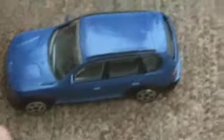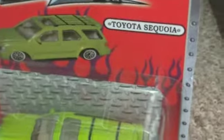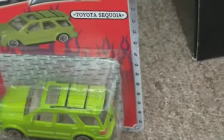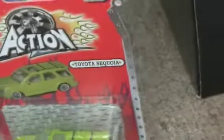They make a few models. They make this BMW X3, this taxi which is just a Ford Crown Victoria, a Toyota Sequoia, a Porsche Cayenne, BMW Z3 Roadster, and I think they might have a Porsche 911.